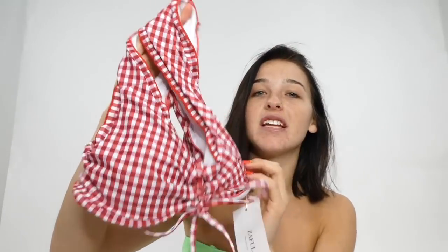I ordered this gingham one — it's red gingham, really cute. The bottoms aren't overly cheeky, and this comes in a bunch of different colors. I love the fit of this one so much — I'm definitely bringing it on vacation. I'm literally leaving in like two hours, so I'm so excited this came in the mail. It's pretty full coverage too, so if you're into that, definitely check this one out.